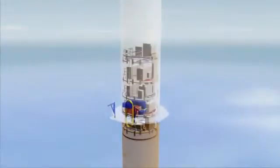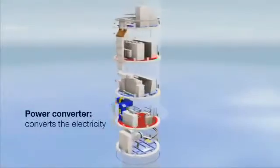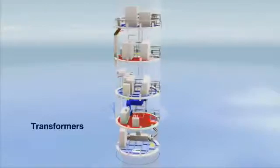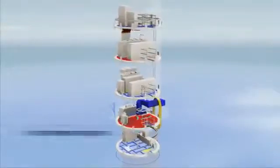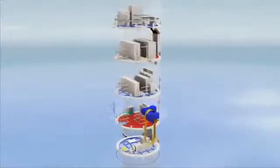The base of the tower houses all the technical elements required to convert energy into electricity, as well as the connection to the supply network. A purification system removes salt particles and humidity from the air. The purified air is then injected into the tower to create an overpressure phenomenon inside.